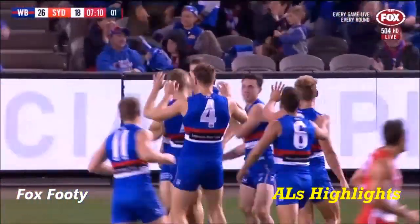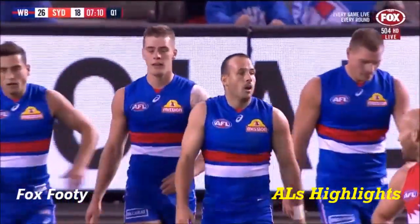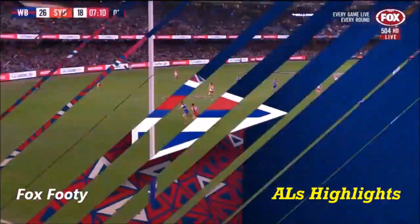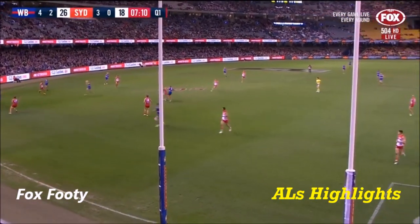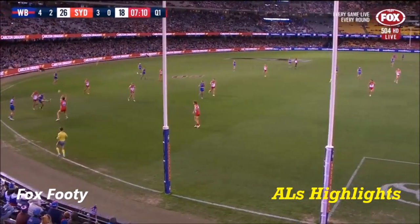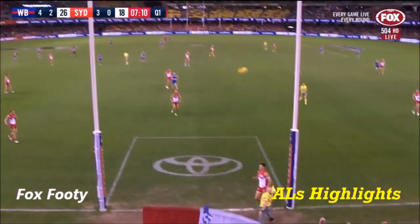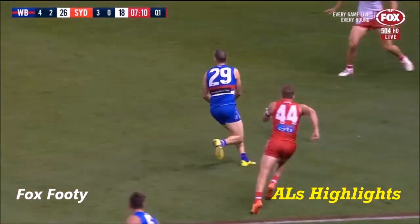That summed it up really well because what was happening was the Sydney players were running back towards the square, so there's no way known that any of the Doggies could have dumped it in. You watch it here on the screen — there's a couple of Swans players. Callum Sinclair's back in the goal square, so he couldn't really do much. He summed it up really well. Normally I'm not a fan of a bloke having a shot from the boundary line, Brownie, but I reckon he had a really good look.